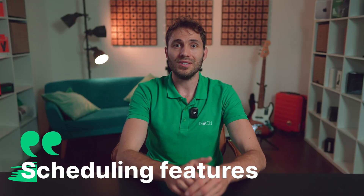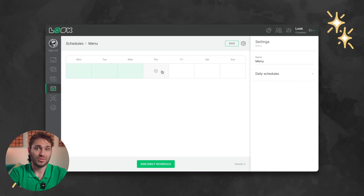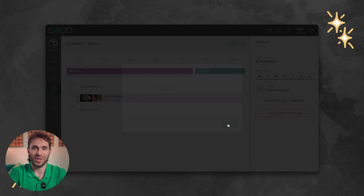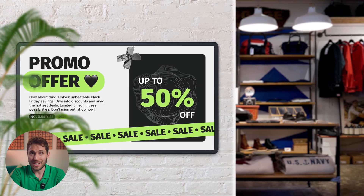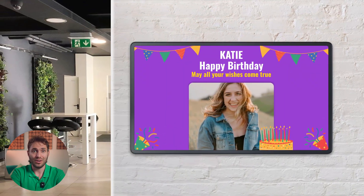The next criterion is the presence of a scheduling feature. The user should be able to schedule content broadcasts not only within a 24-hour cycle, but also by specific dates and days of the week — important for promotional offers in retail, a weekend menu in a fast-food restaurant, or timely birthday congratulations on an office screen.